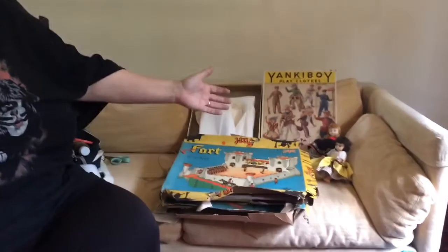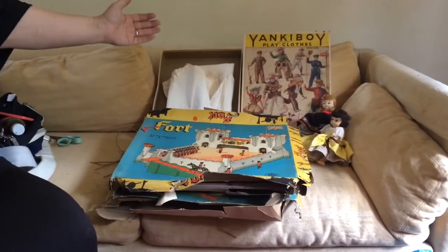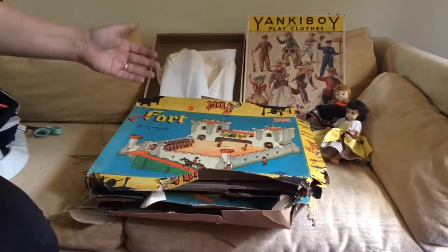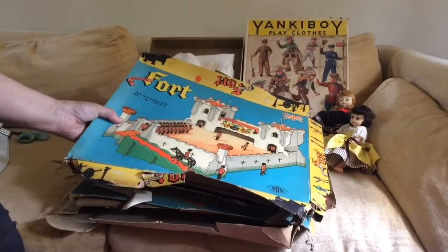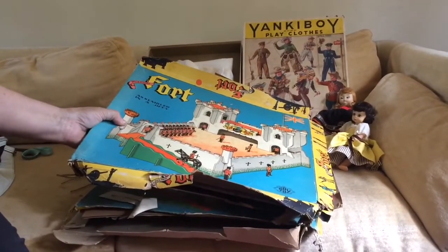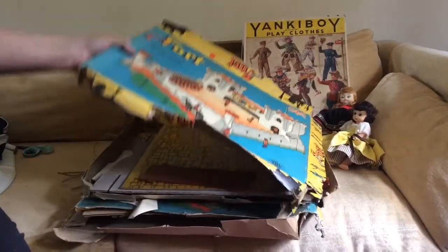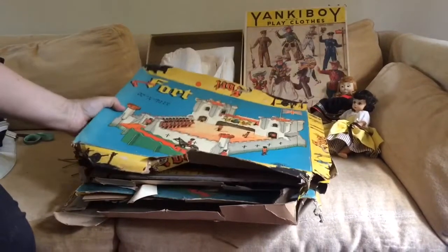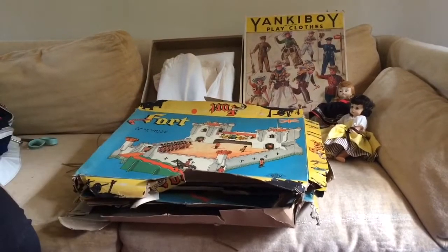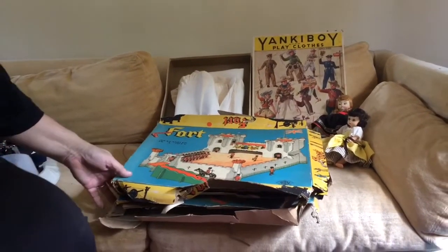We have a couple of Madame Alexander dolls. We have a Yankee Boy play clothes box that has a doctor's uniform in it. And we have two vintage Gay Toy forts — cardboard, you put them together. Don't know if they're complete, but they're old and vintage, and we have two of them.